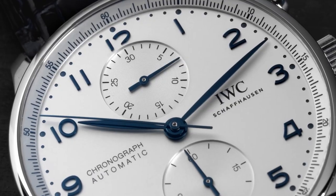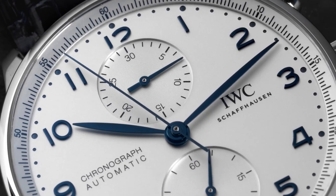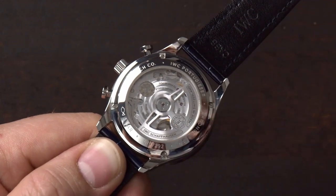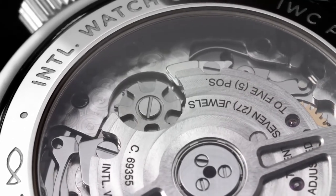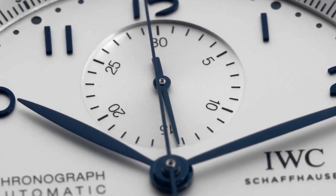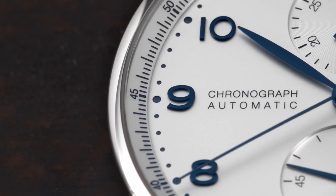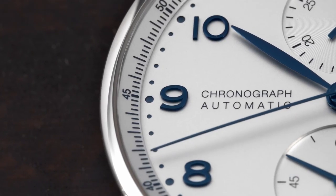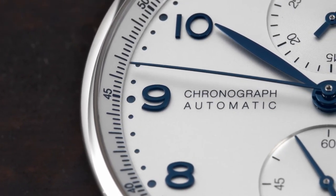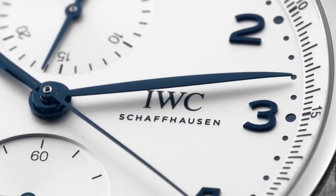In 1995, IWC released a watch that would serve as the inspiration for the Portugieser Chronograph — the IWC Portugieser. And then in 1998, IWC introduced the Portugieser Chronograph: a tilting pinion chronograph with applied numerals and a leather strap. There hasn't been much change in the 22 years since the original release. In terms of appearance, the watch has been an absolute model of consistency. It takes bravery not to change anything, and IWC did not change the Portugieser Chronograph during this time.